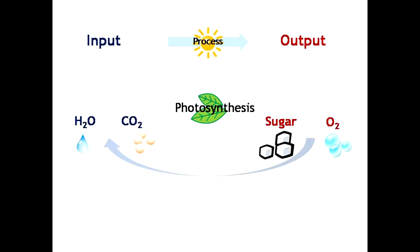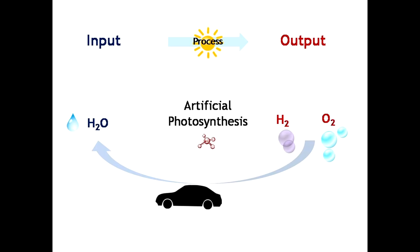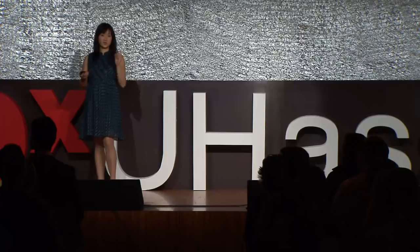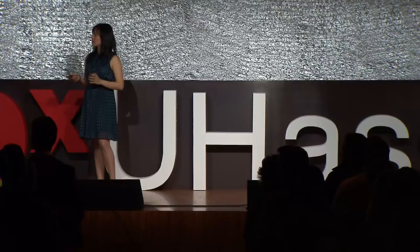So scientists everywhere, including myself, are trying to carry out artificial photosynthesis to make our solar fuels — but we don't want to make sugar. We want to make something smaller and simpler that can still hold a lot of energy. Right now, we have our eyes on hydrogen. We can get hydrogen from the splitting of water, and the good thing about hydrogen is that when we combust it, we actually get back water. So not only will it be very renewable, but it's also very clean.